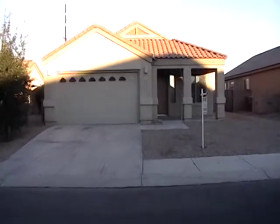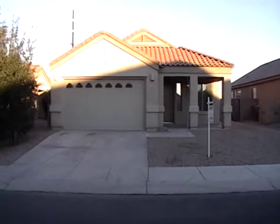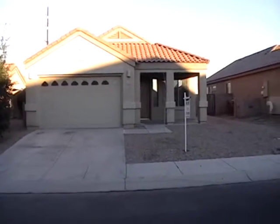Today is Friday, January 16th, 2015. This is Debbie Hightower with Blue Fox Properties, and I'm currently located at 12252 North Gadwall Drive in Gladden Farms in Marana.